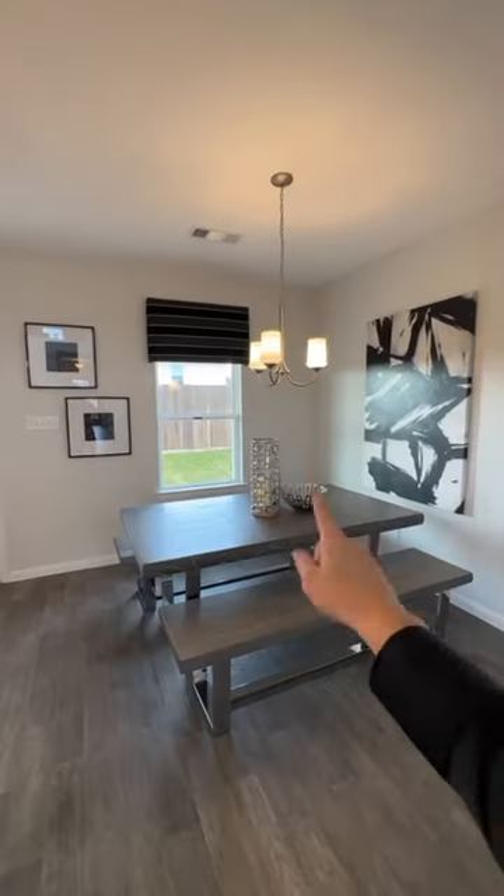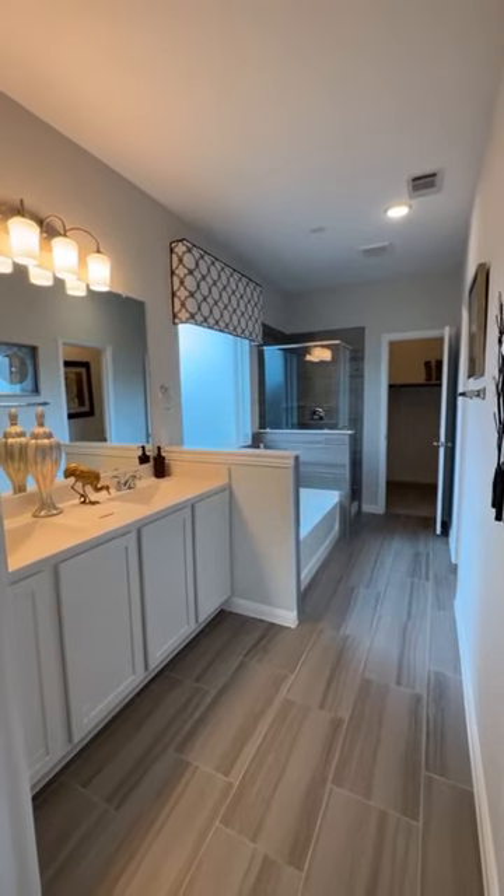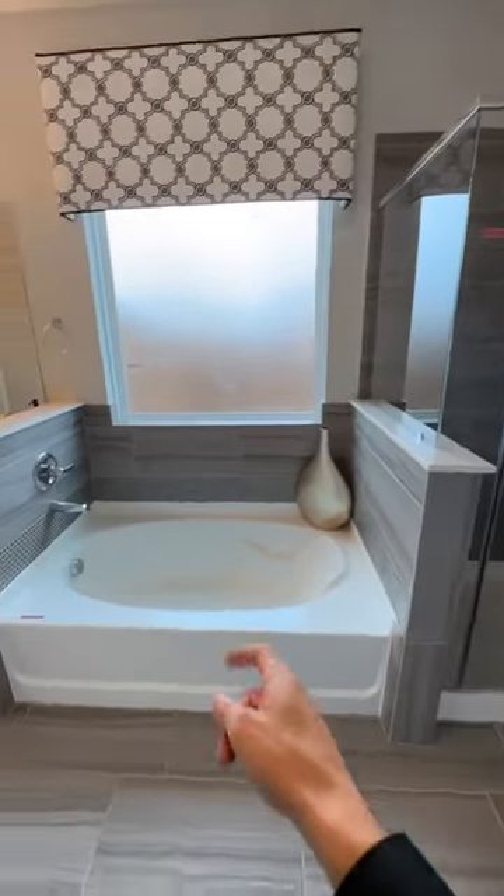Nice open kitchen. Breakfast nook there. Nice oversized master bedroom. Master bathroom — got the stand-up shower and bathtub combo.